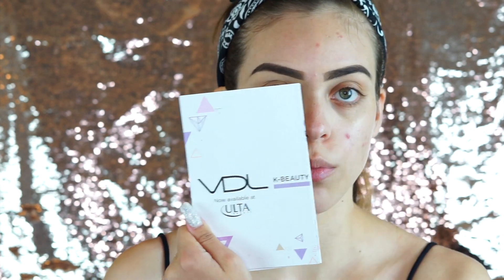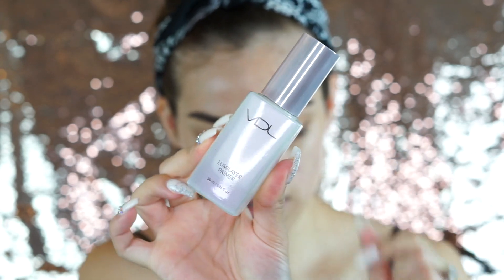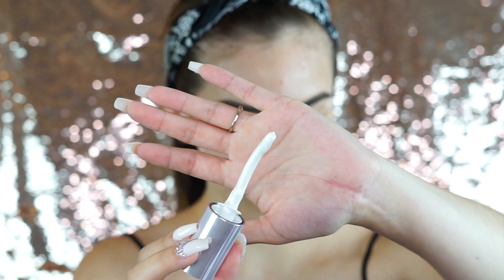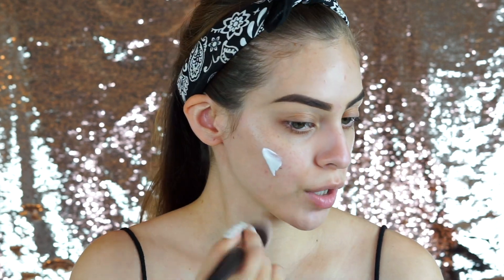The primer I'm going in with over my primer water is this VDL primer. It came with a little pamphlet — it has a glass bottle, super cute. I've actually never seen a wand like this before — it's kind of curved. Now I'm looking at it in the monitor and my skin looks so nice. I'm going to let that sink in and absorb, then move on to my eyes and come back to the complexion after.